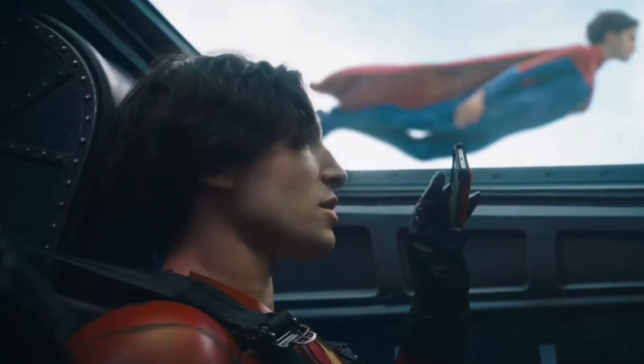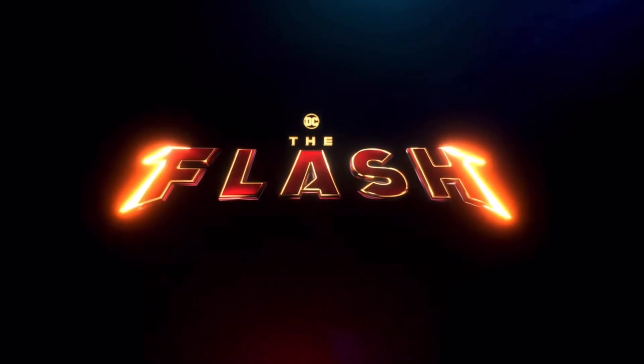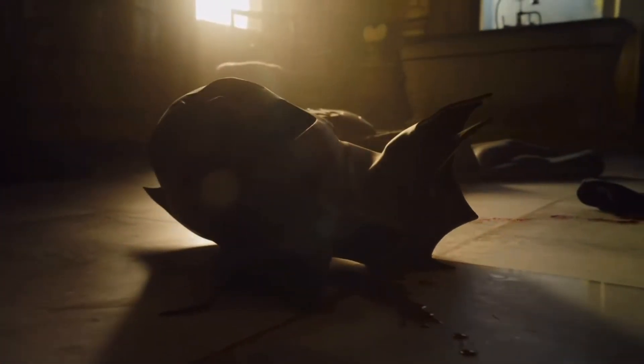What is going on guys? Flashverse here and welcome back to another video on the Flash movie. Ever since we got introduced to the Flash in the DCEU, there was something unique about him, and that was obviously his lightning color. His lightning color was quite different to what we would normally see on the Flash, and that is obviously blue lightning.